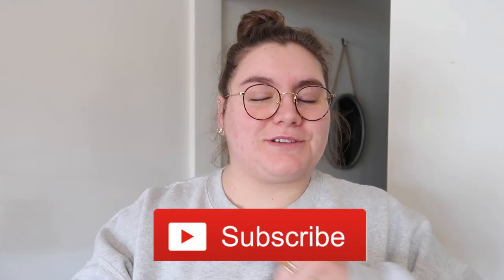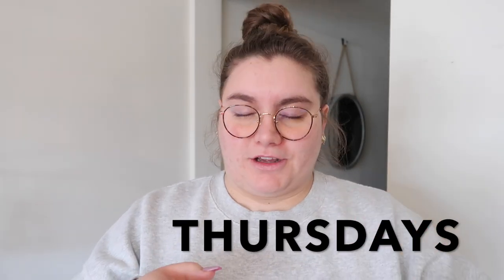Hey guys and welcome back to my channel. My name is Marie Skado and I like to do videos on luxury unboxings, hauls, and party reviews — all things luxury. If you're into that kind of thing, just hit that subscribe button and also the bell notification button so you're notified every time I upload a new video, which is Mondays and Thursdays.